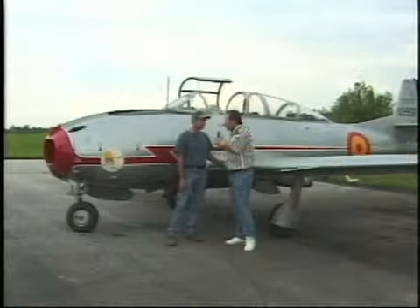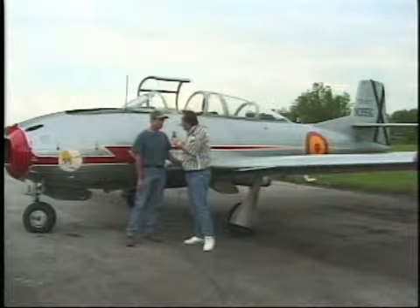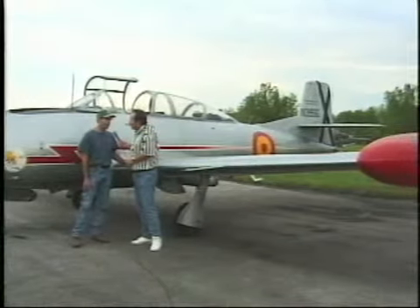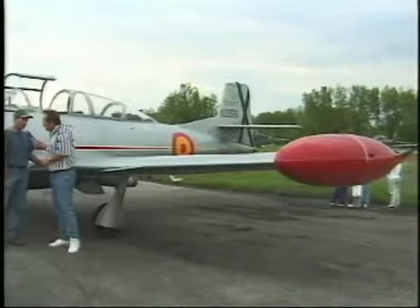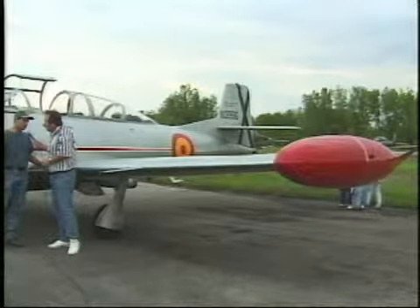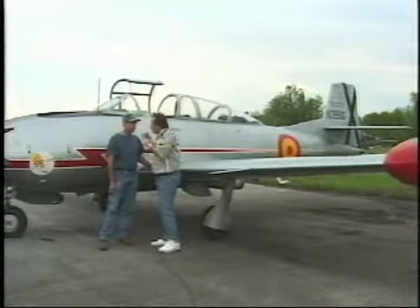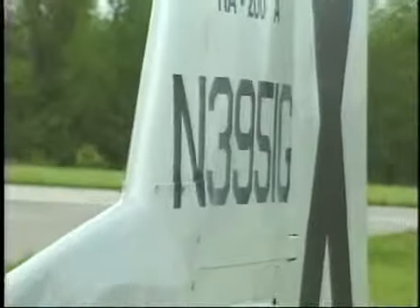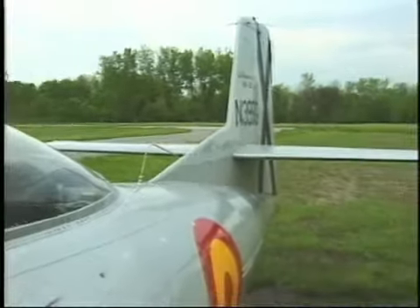Just a few days ago you were down in Athens, Georgia. How long would it take to fly there from Huntington? It takes about an hour and a half to get down to Athens — it's about 400 nautical miles. I cruise about 275 knots and burn about 300 gallons of fuel doing that. It's a pressurized airplane, certified for 40,000 feet, though I usually fly in the low 20s.